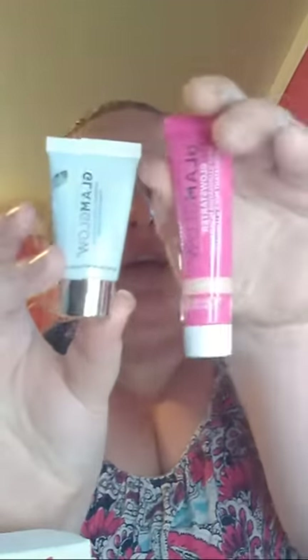I went with the GlamGlow birthday gift — it says happy birthday! It comes with the Super Mud Clearing Treatment and the Glow Starter Mega Illuminating Moisturizer. So freaking cool — I hope it works really good.